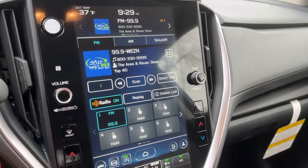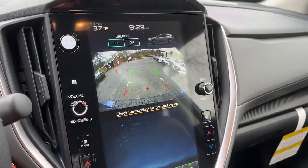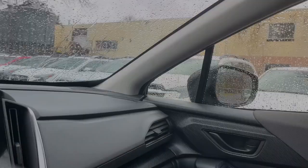This affordable, well-built Crosstrek won't last long. Why not take it out for a spin? Our team will give you an outstanding test drive experience.